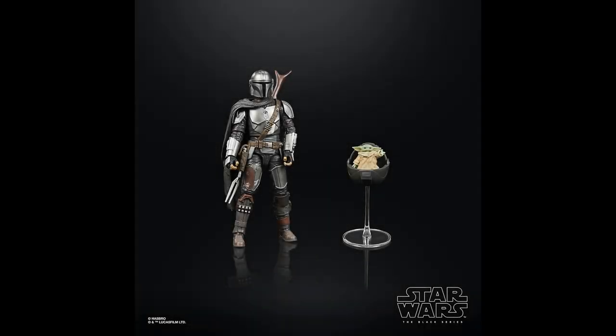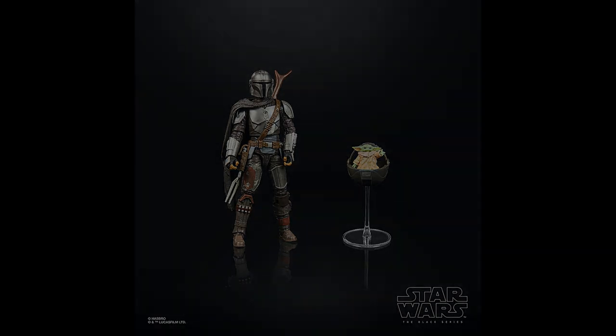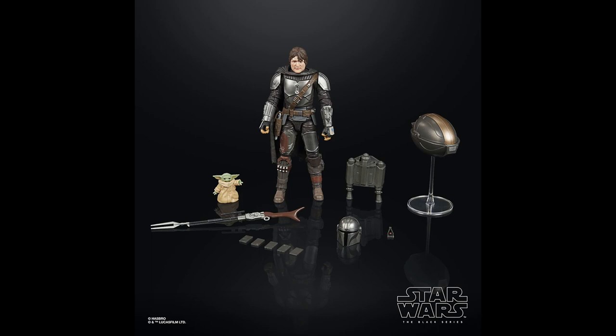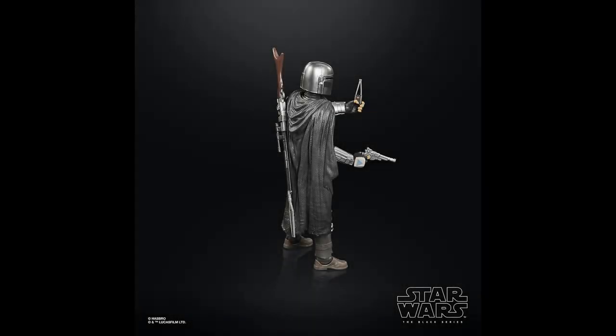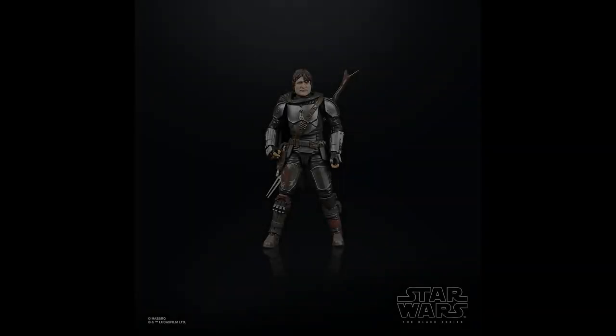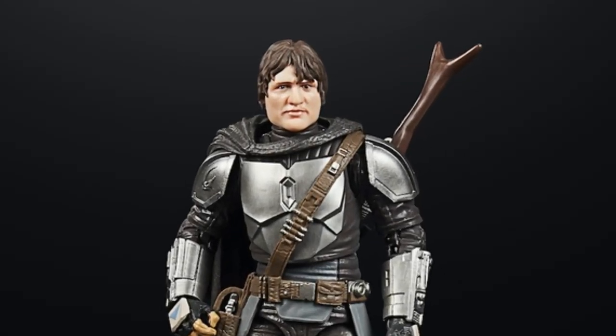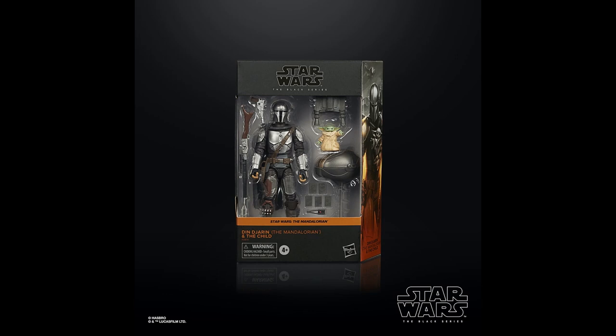Jumping straight into the long-rumored Mando build-up pack — a lot of sites have been talking about this one. It's basically a bonus accessories pack. It comes with the Child with the pram, some Beskar armor plates, and the tracking fob. It would have been nice to include a soft goods cape and maybe the Camtono — the credits container from that one episode. It does have a removable helmet. I'm not too fussed about the Pedro Pascal likeness since most of the time he'll be displayed with his helmet on anyway.